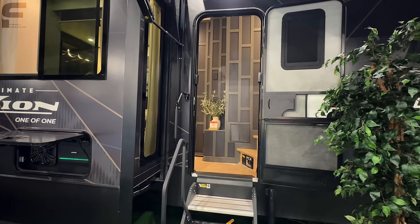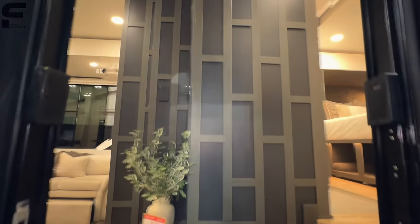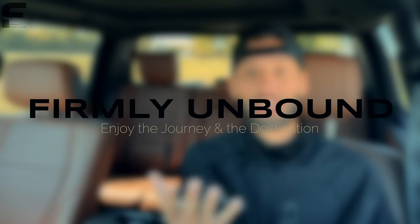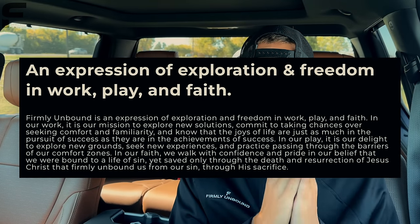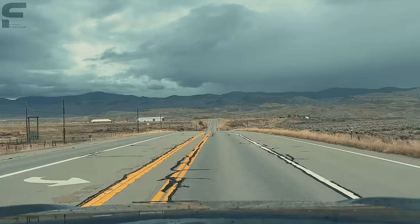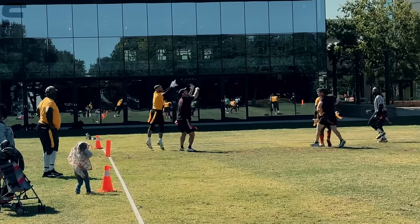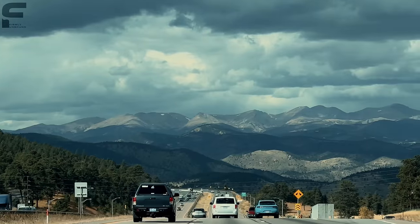When we go inside, I'm really curious what you think — let me know what you like about what she did, and you can even leave some things you may not have liked. Really curious to hear your thoughts because it is just so different and unique. Before we step inside, there's something I'm excited to talk about — I want to ask you for a favor. I started my second YouTube channel called Firmly Unbound. It's an expression of exploration and freedom in work, play, and faith. There's a link in the description to subscribe, and I spent the whole last month traveling coast to coast across the United States to show you what it means to live Firmly Unbound.